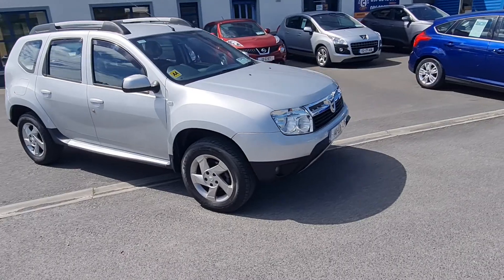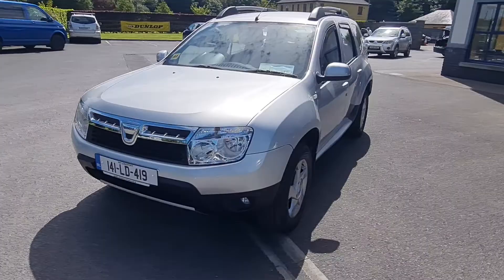Hello and welcome to John Houlihan Cars. Just updating our website today — we're putting up our 141 four-wheel drive Dacia Duster.